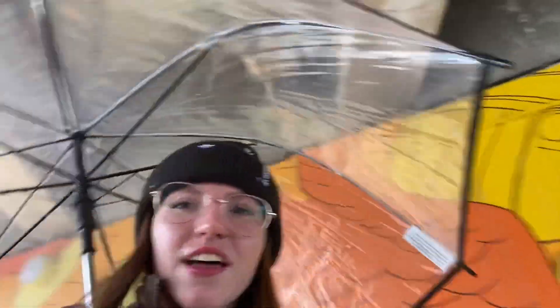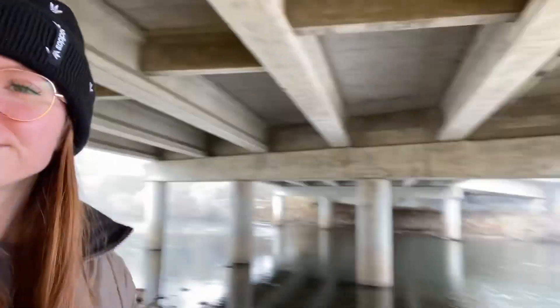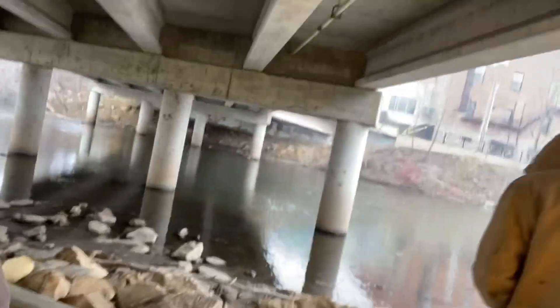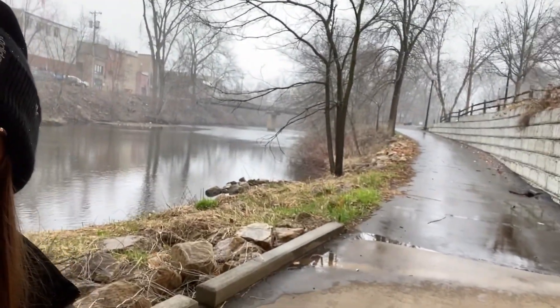Hi guys, so today we're going to be doing a rainy day vlog. We're just on a little hike at the park and found this mural — it's pretty cool. And there's water, and over here there's a bridge. It's a pretty nice day out.